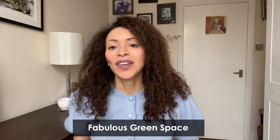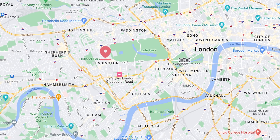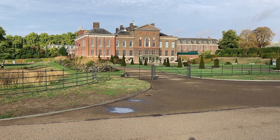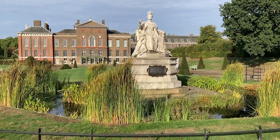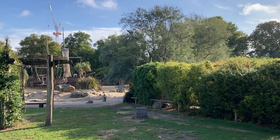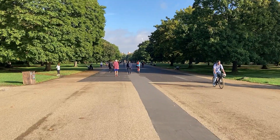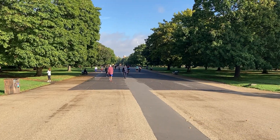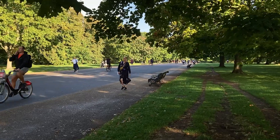Beyond walking the streets and looking at gorgeous homes, what else is there to actually see and do in Kensington? With its fantastic prime central London location, it has so many great options. Green spaces are plentiful here. You're next to Kensington Palace Gardens — 265 acres of parkland and flowers — home to the Serpentine Galleries and the Princess Diana Memorial Playground. Kensington Gardens segues right into the glorious Hyde Park, the largest of the royal parks, where you could go any day of the year and find a new route or event to enjoy.